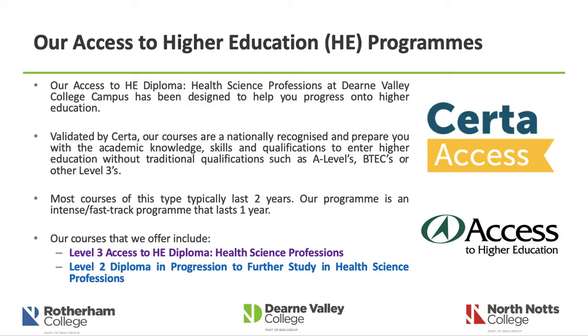Our program is validated by CERTA, which is our awarding body. Most A-levels use examining bodies such as AQA and EdExcel. Our course is a nationally recognised qualification that provides you with the academic knowledge, skills and behaviours to enter higher education without traditional qualifications such as A-levels, BTECs or other Level 3s. Most similar courses typically last two years; however, our program is an intense fast-track program that lasts one year, so ultimately work will be twice as fast and will be challenging. The courses we offer include the Level 3 Access to HE Diploma in Health Science Professions, and we also deliver a Level 2 Diploma in Progression to Further Study in Health Science Professions, which is one of our bridging courses.